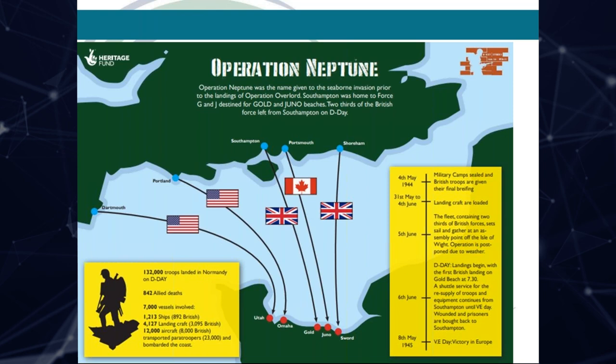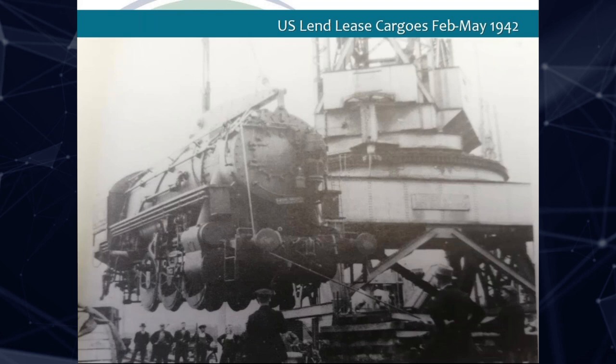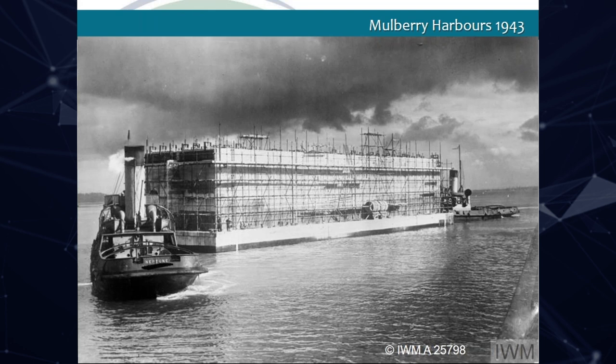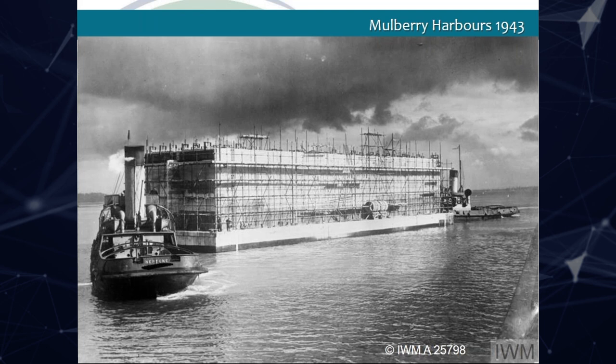After the last major air raid in June 1942, the docks were reopened to receive Lend-Lease cargoes from America. This included a wide range of vehicles as well as food. Secret construction of the Mulberry Harbours began in 1943, with component parts being built all along the south coast. Two of the Phoenix caissons were built in Southampton, to be towed to Normandy and sunk to form harbours with roadways enabling the landing of heavy equipment and supplies.